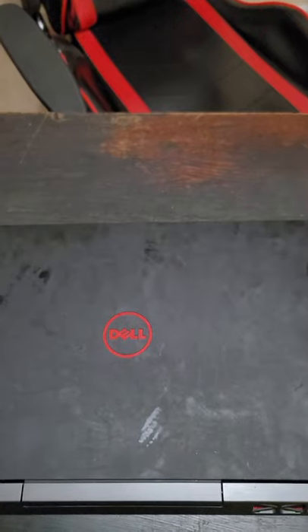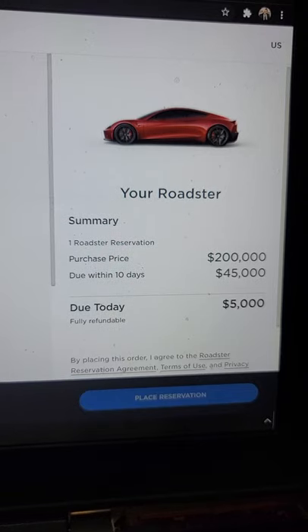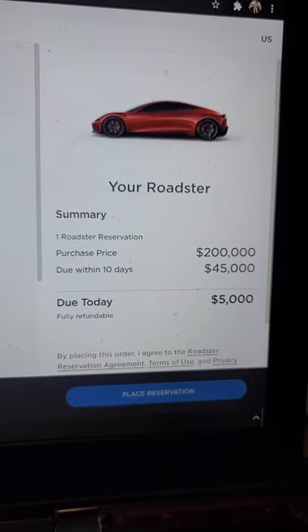Here's how to get a brand new Tesla Roadster half off. First things first, make sure you get your money together. Next we're going to see how much a Roadster costs: $200k.